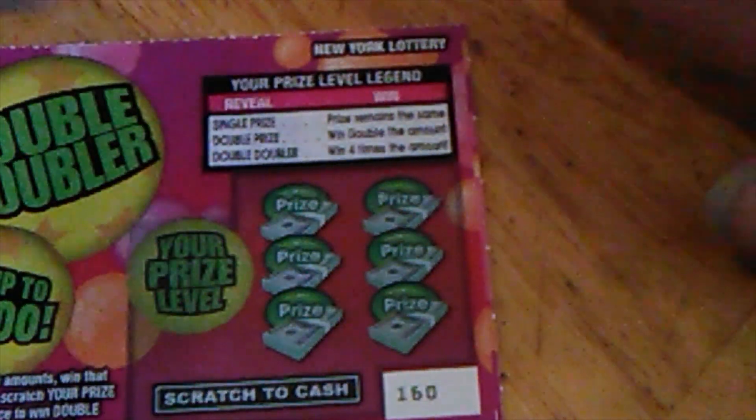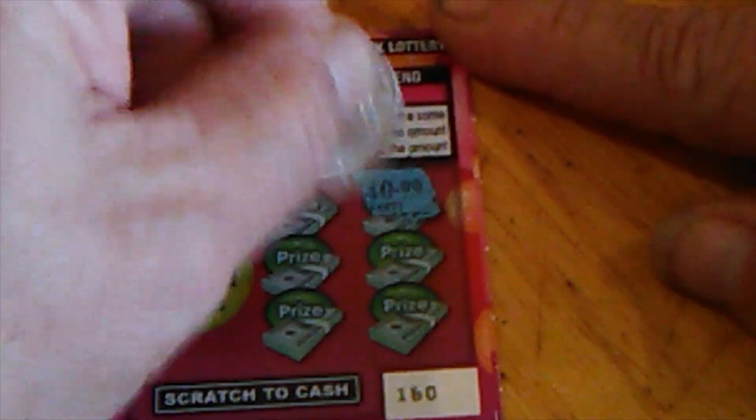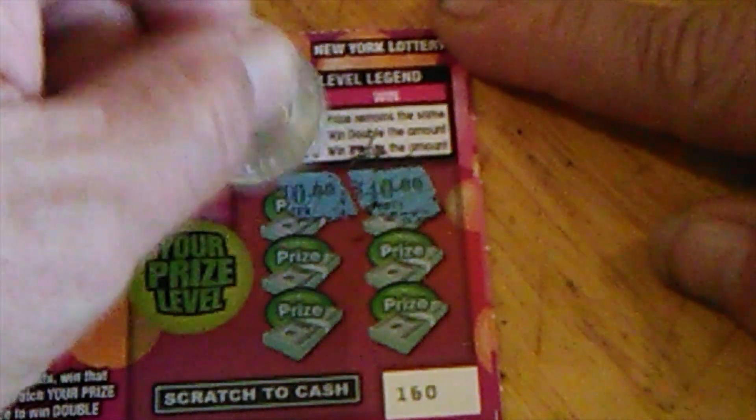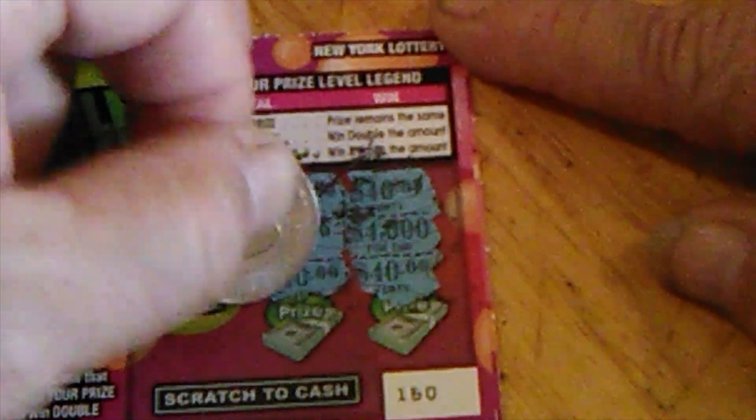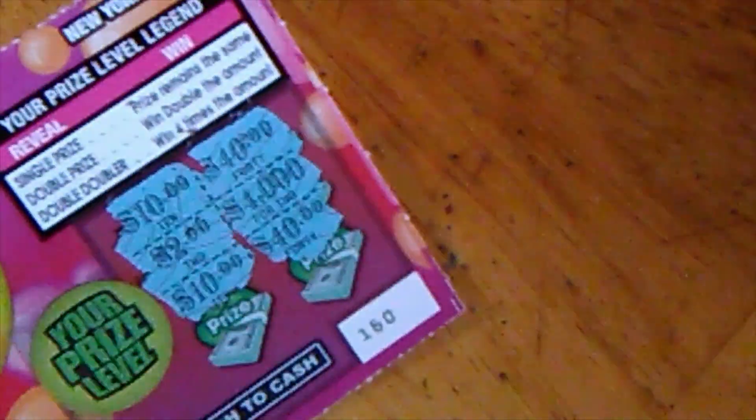Here we go, last one, let's make it good. There's a 40, there's a 10. $4,000, $2, and $40 — so only chance we got to win is a 40. It's a 10.